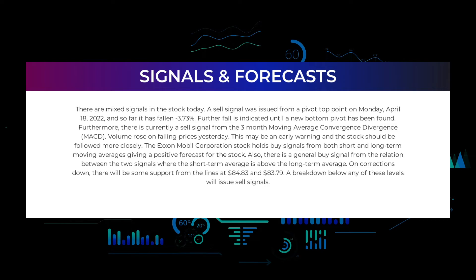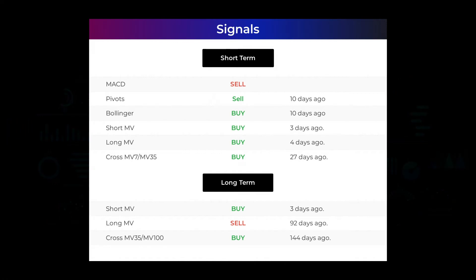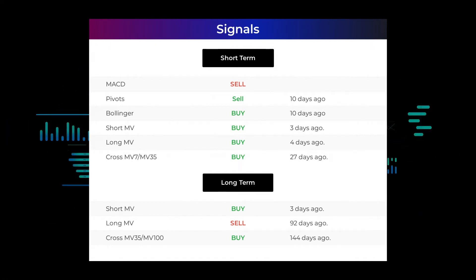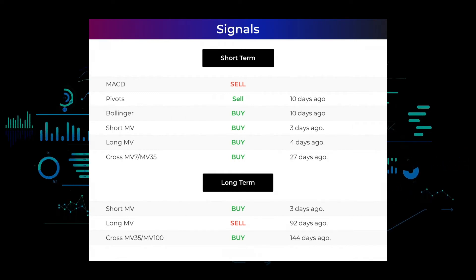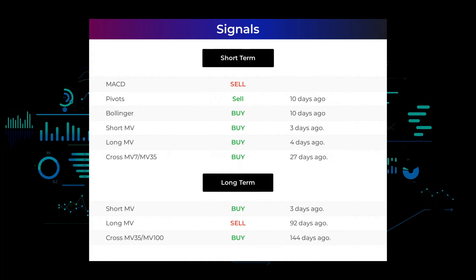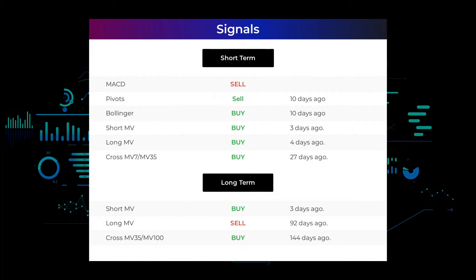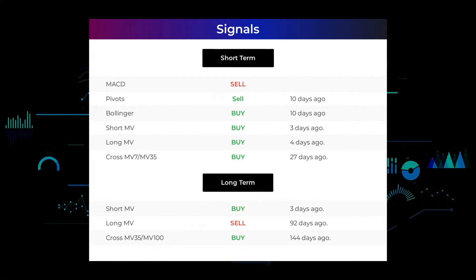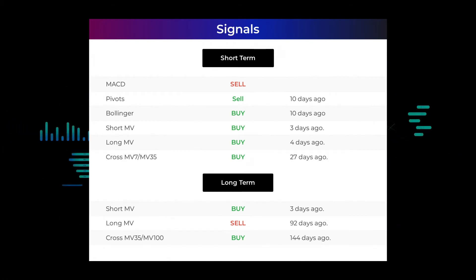A breakdown below any of these levels will issue sell signals. Other signals of interest: MACD holds a sell signal; pivots gave a sell signal 10 days ago; Bollinger gave a buy signal 10 days ago. The short-term moving average for the three-month chart gave a buy signal three days ago; the long-term moving average for the three-month chart gave a buy signal four days ago. The relation between the short and long moving averages in the three-month chart gave a buy signal 27 days ago. On the 12-month chart, the short moving average gave a buy signal three days ago, the long-term moving average gave a sell signal 92 days ago, and the relation between the short and long moving averages gave a buy signal 144 days ago.